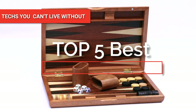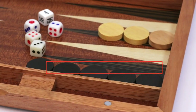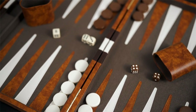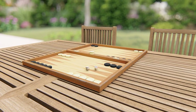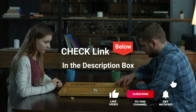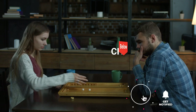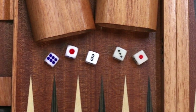Hey guys! In this video, we're going to look at the top 5 backgammon sets available on the market today. We made this list based on our own opinion, research, and customer reviews. We've considered their quality, features, and values when narrowing down the best choices possible. If you want more information and updated pricing on the products mentioned, be sure to check the links in the description box below. So, here are the top five best backgammon sets.